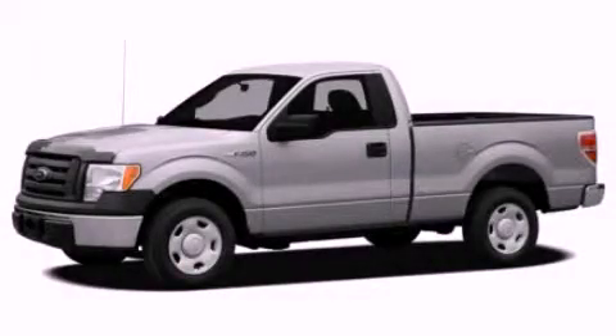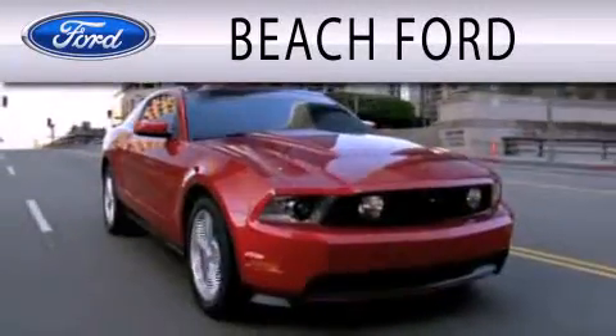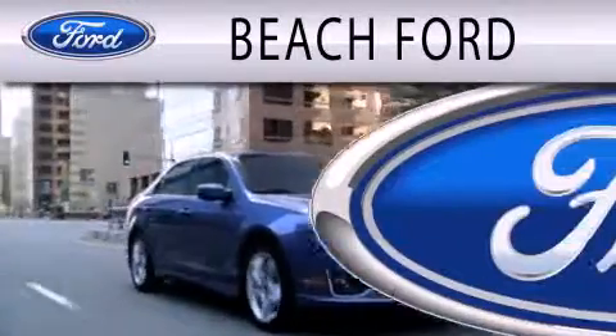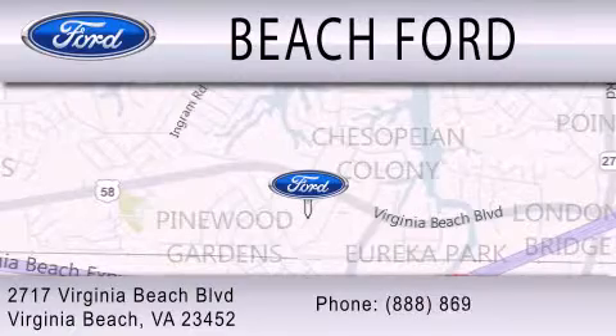Please call today to reserve this vehicle for a test drive. Beach Ford is dedicated to doing everything possible to ensure that the experience you have purchasing your new vehicle is as pleasant as possible. We are located at 2717 Virginia Beach Boulevard in Virginia Beach.